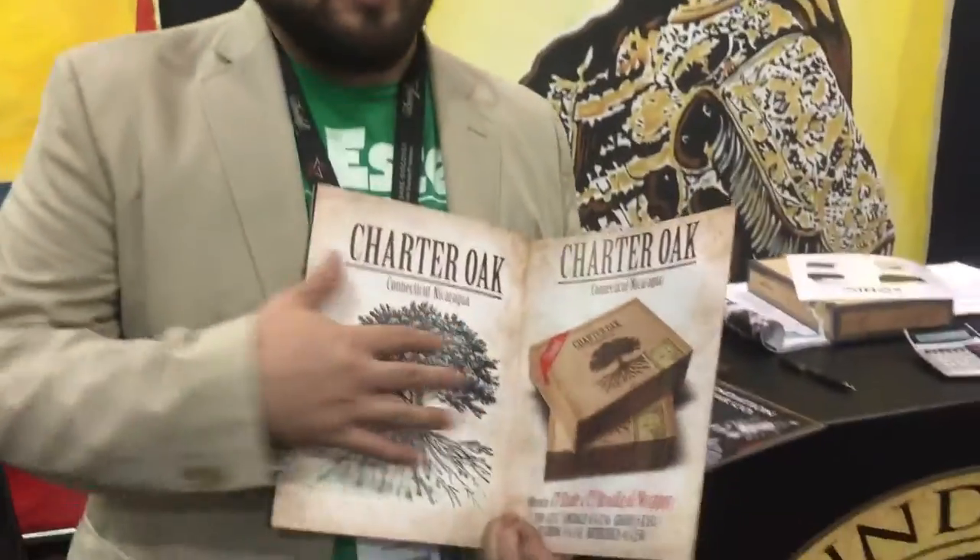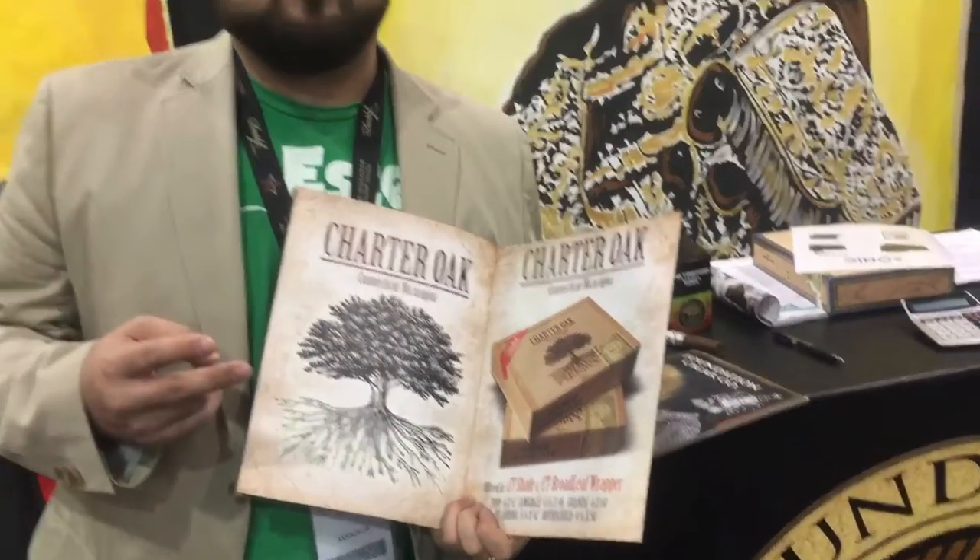It blends five sizes, two different wrappers, a little bit different blends. We have a Connecticut Shade wrapper and a broadleaf wrapper.